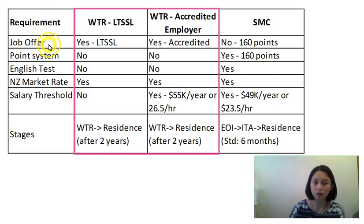Starting with job offer — is a job offer required for work-to-residence? Yes. For work-to-residence LTSSL, you need a job offer in an occupation included in the long-term shortage list, and you need to meet the qualification and experience specified on the list. For the WTR accredited employer, you need a job offer from an accredited employer. The work-to-residence category is not a points-based application, so you don't need to achieve any points.